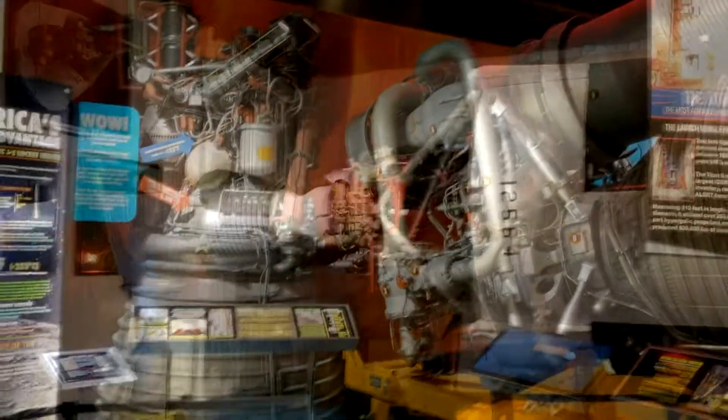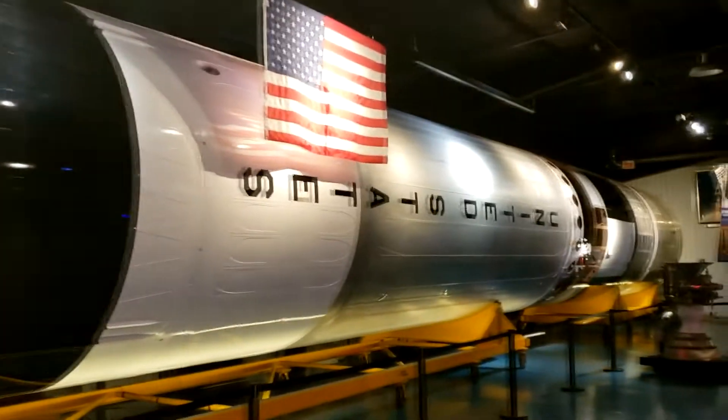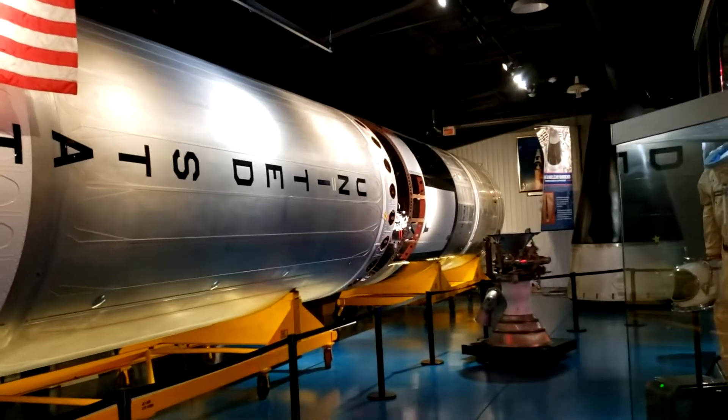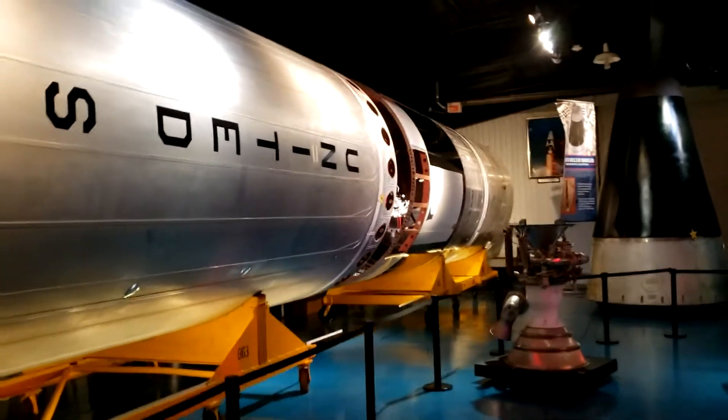They have a full-scale reproduction of a Titan II rocket. This is the rocket that carried the Gemini capsules — possibly Mercury, but I don't think so. Definitely Gemini capsules into orbit.